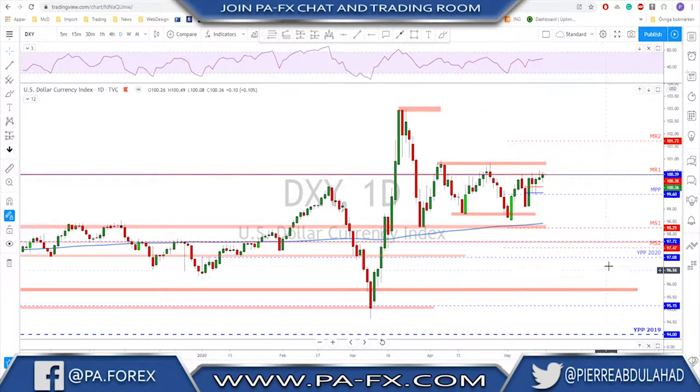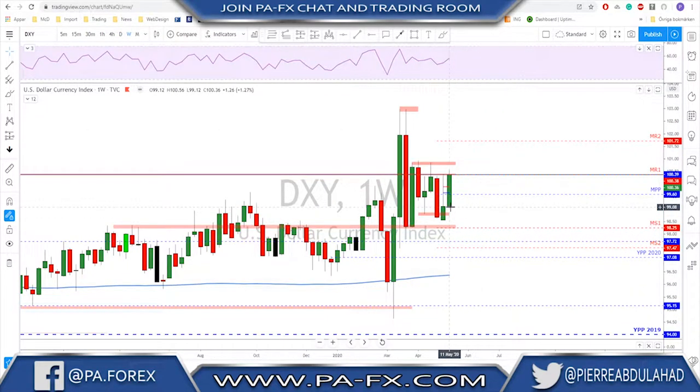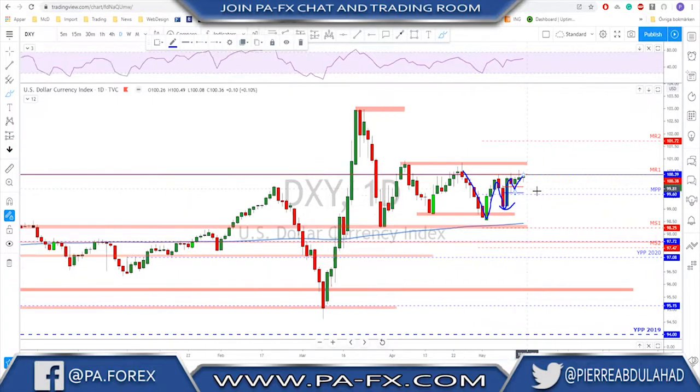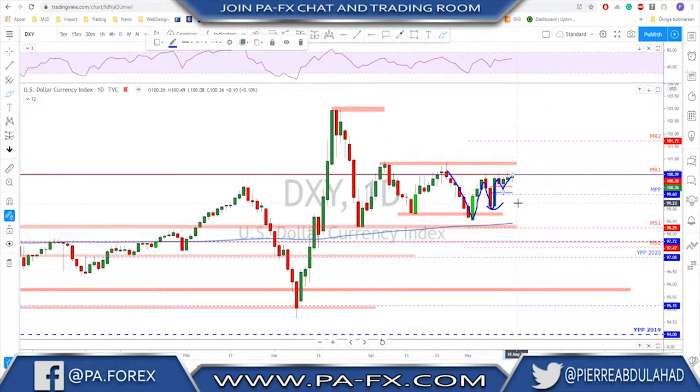Looking at the charts, we start with the DXY as usual on the daily and weekly. We had a very strong weekly candle on the dollar — it filled the whole previous week's range. On the daily chart we now have our first higher low after the move to the downside. The market held above the monthly pivot point and above the NFP low and kept pushing higher toward monthly R1, which is our old resistance area we've been discussing.